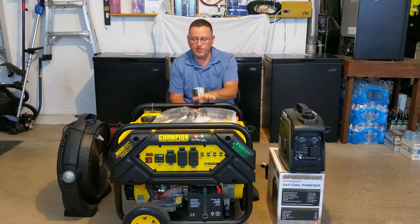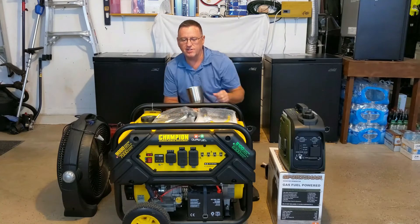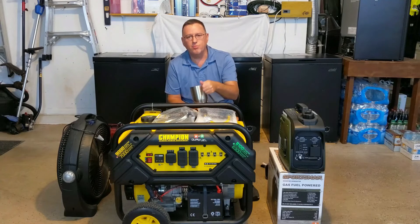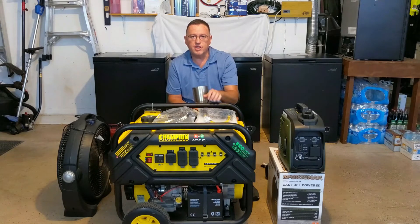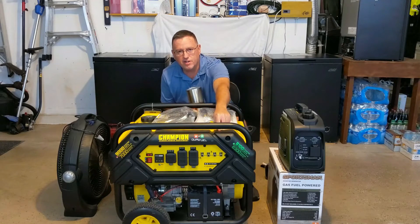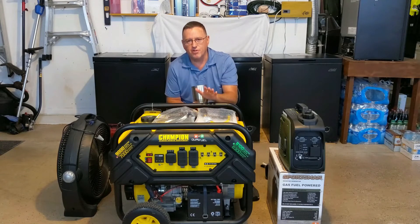Once you have your loads plugged in, let it run for at least 10 minutes with everything under load. This tests all your outlets and your gen head to make sure electricity is generating properly and coming through. Make sure everything you plug in is actually working, since things have a tendency to shake loose. After 10 minutes, unplug loads one at a time, let it cool down and run for another 10 to 15 minutes, then turn it off.